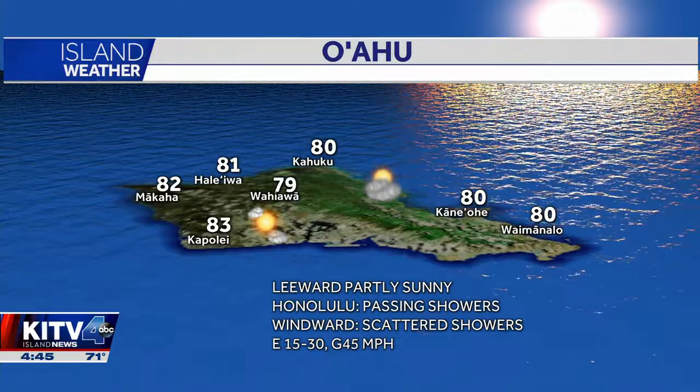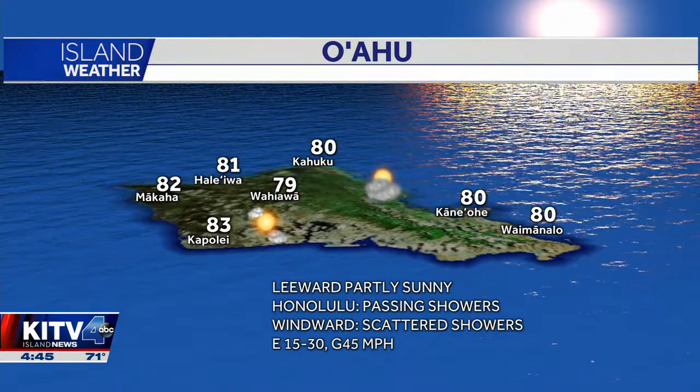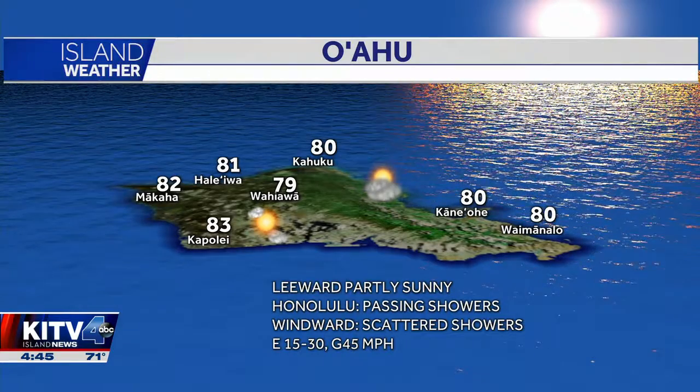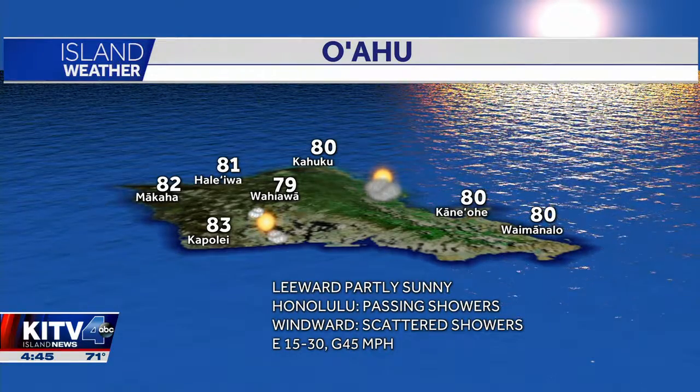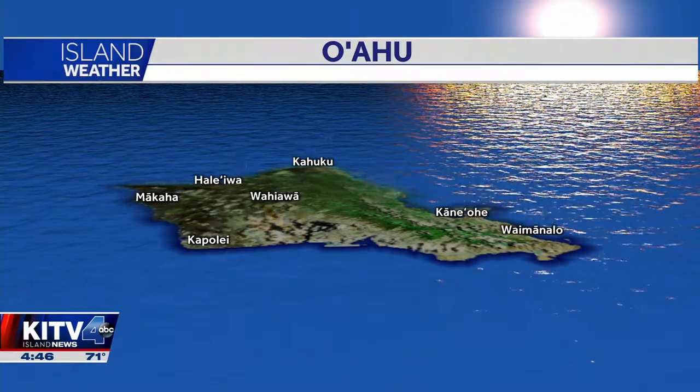For Oahu, we're seeing a lot of sun for the leeward coast. We're just going to get occasional showers this morning and then partly sunny throughout today. The Honolulu area and your central areas will see passing showers on and off today, and the windward areas are a bit more heightened with those scattered showers, and again gusts up to 45.